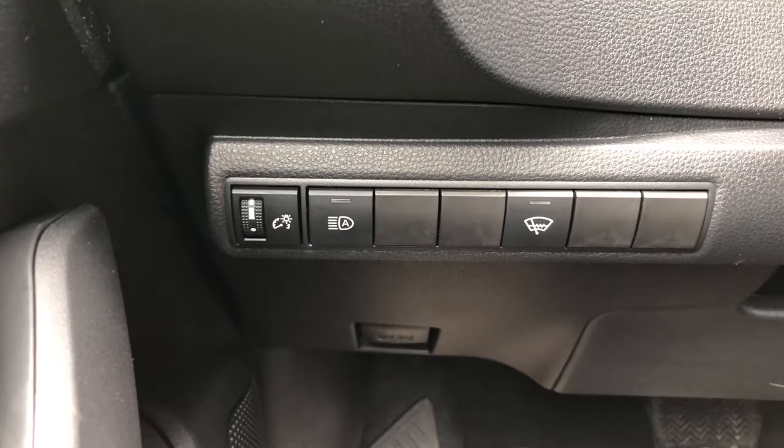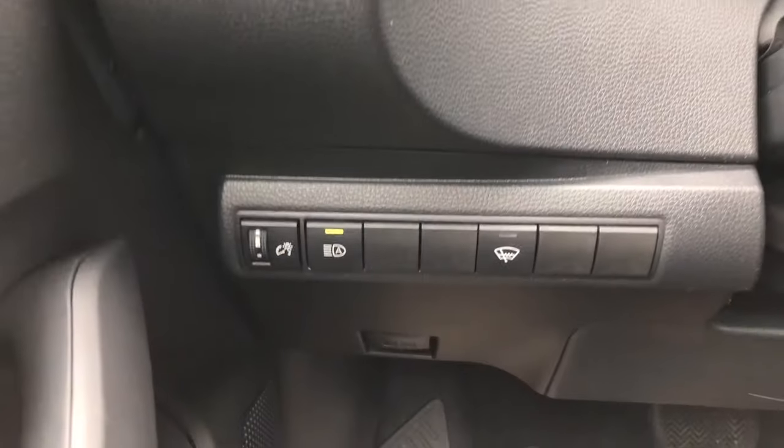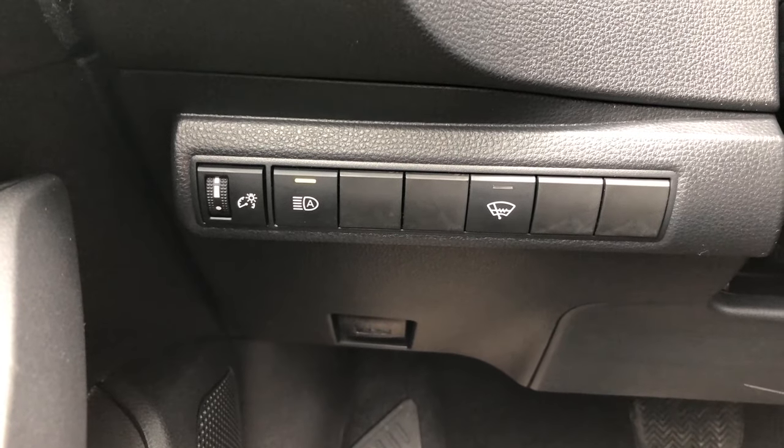The next button is the automatic high beam. When you click this button and turn your high beams on while night driving, it will automatically dim and brighten your high beams with oncoming traffic.